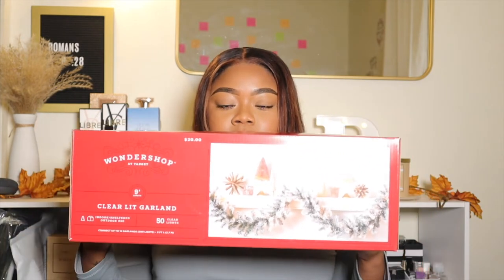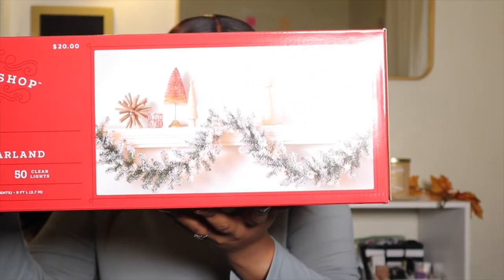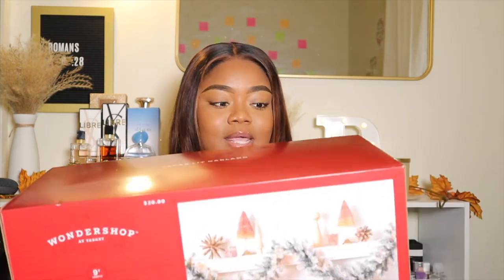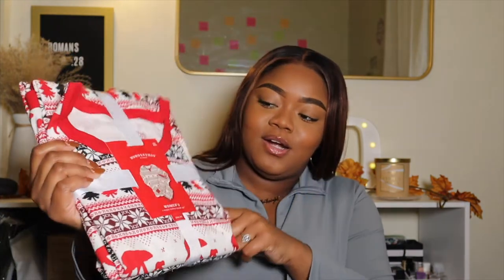Target came through as they always do. The next thing I picked up is this garland to put back here behind me. It is flocked and it is pre-lit. I don't want to take it out of the box until it's time to decorate because it'll get a little messy — I had a bunch of other flocked stuff and had to take it back. I got this garland to go behind me. I love the flocked stuff and I had a fall garland, so I had to have a Christmas one. It's from the Wonder Shop collection and it was twenty dollars.